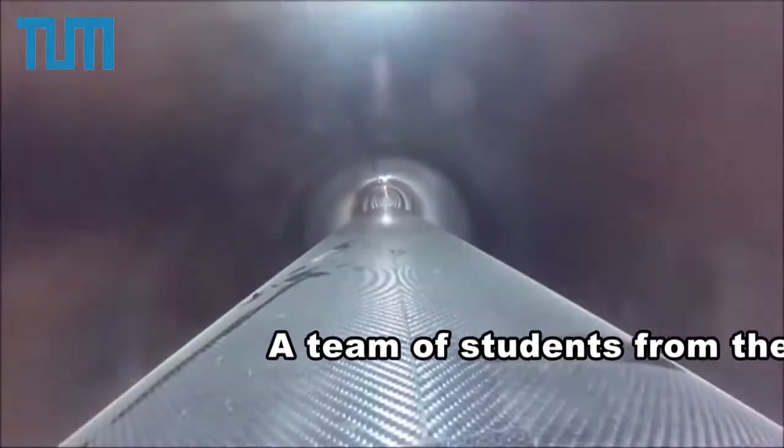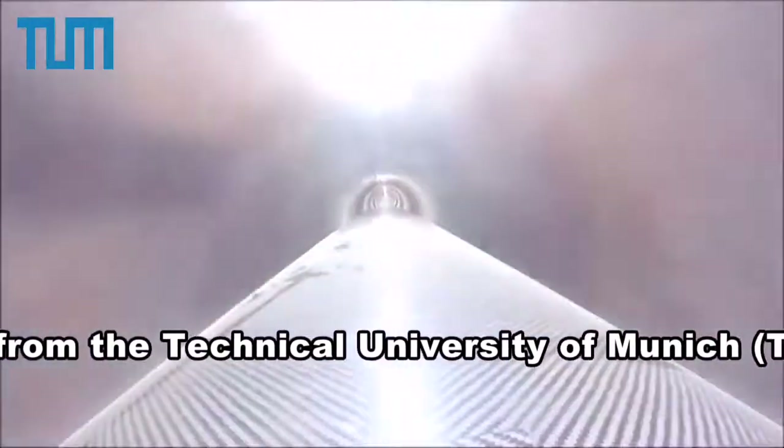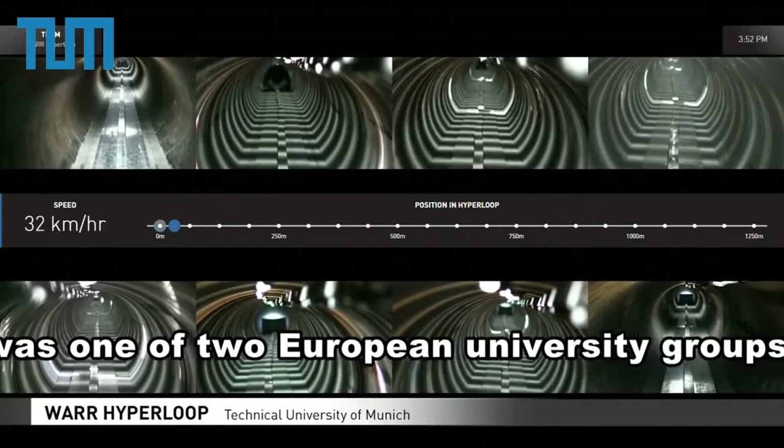The idea is that passengers would travel through low-pressure steel tubes at up to 800 miles per hour, propelled by a magnetic accelerator. The fastest pod in the competition reached 58 miles per hour.